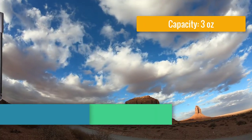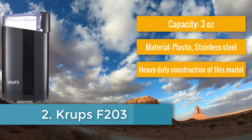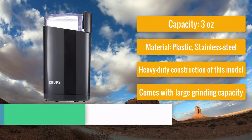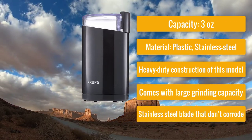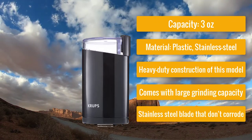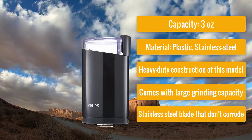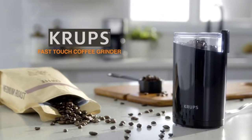Number two: Krups F203 — best heavy duty spice grinder. Capacity: 3 ounces, material: plastic and stainless steel. The heavy duty construction comes with a large grinding capacity, stainless steel blades that don't corrode, and a two-year warranty. The Krups spice and coffee grinder is a burr model available in black color.